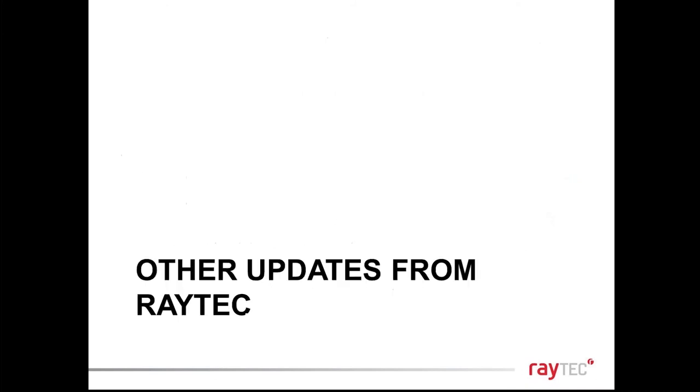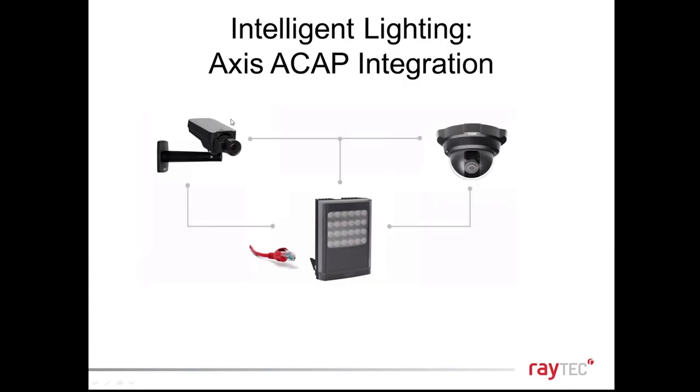Position the light around one metre or more away from the camera to avoid any reflection into the PTZ dome or camera that would cause glare. Now for some other exciting product news: we are continuing to make good progress with intelligent lighting. We are the only company with a full range of network illuminators that can be controlled from your VMS system and respond to events — we work with Milestone, Genetec, and other VMS platforms.